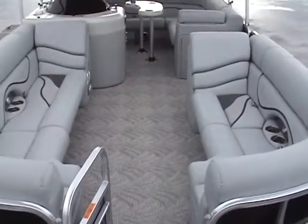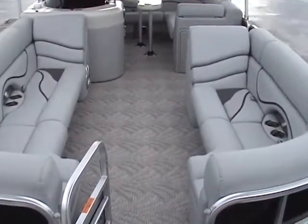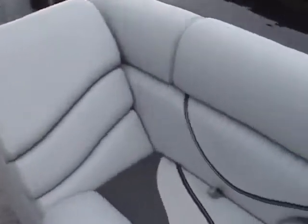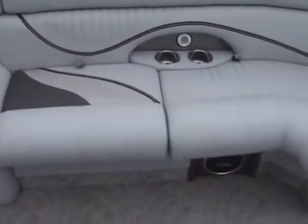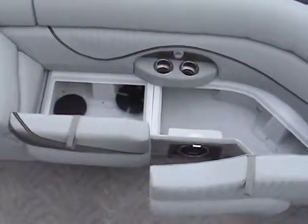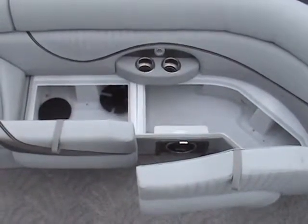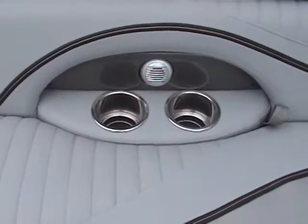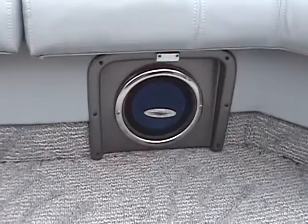Forward, there are two long J-shaped bench seats on either side of the bow gate with lounge-style backrests for stretch-out relaxation. As with most pontoon boats, there's lots of storage space under the hinged seat bottoms. Even drink holders get special treatment, and stereo speakers are located all around the cockpit.